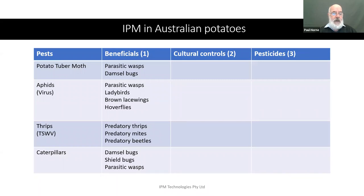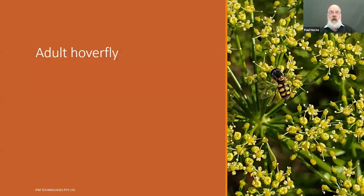The next part of the table to fill out is the beneficial insects. For potato moth, the main biological control agents are parasitic wasps and damsel bugs. For aphids, there are parasitic wasps, ladybirds, lacewings, and hoverflies — all very significant, and all occurring naturally without needing to be bought or introduced artificially. For thrips, there are predatory thrips, predatory mites, and predatory beetles. For caterpillars, depending on their size, each has its own set of parasitic wasps, while damsel bugs or shield bugs are the main predators.